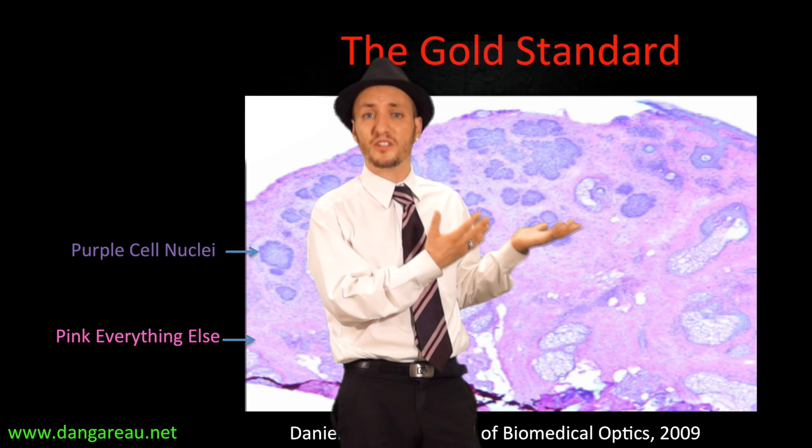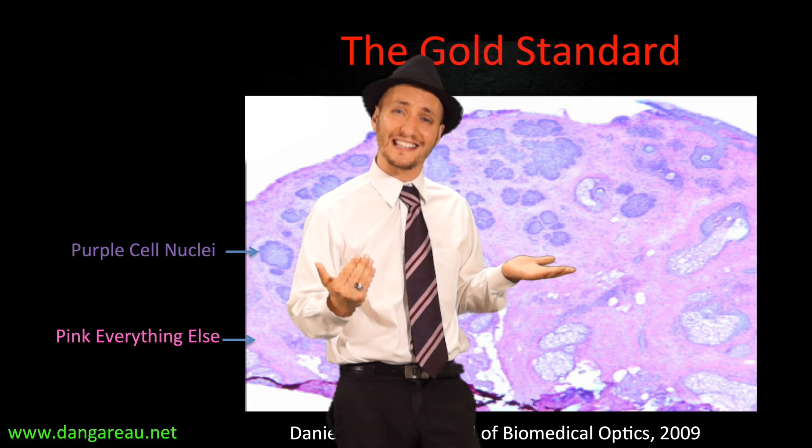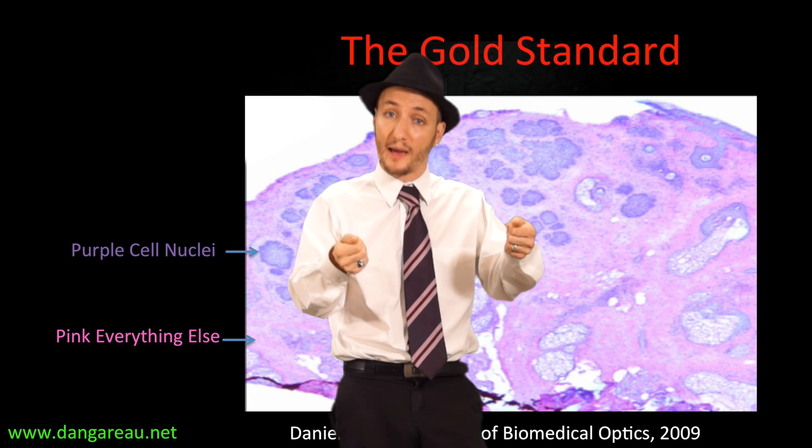So I wanted to figure out a way to present the new technology in their visual language so the retraining would not be necessary. You see, the medical community is trained to read images like this, where these pink and purple colors come from the physical stains that are used in microscope slide preparation.